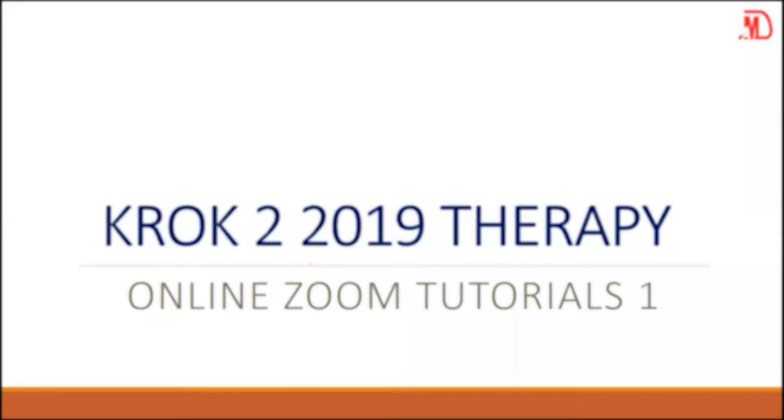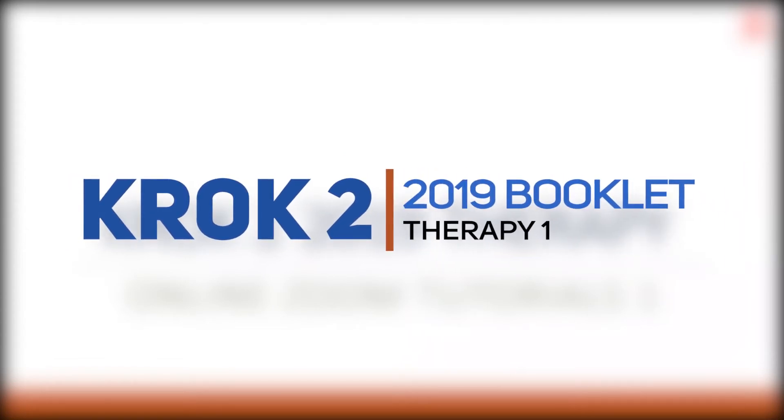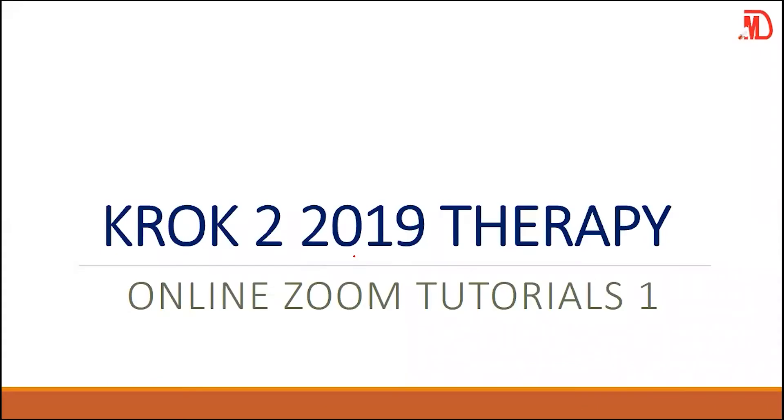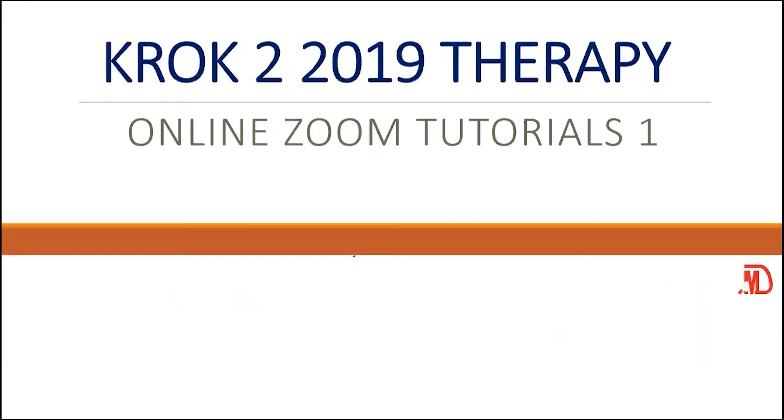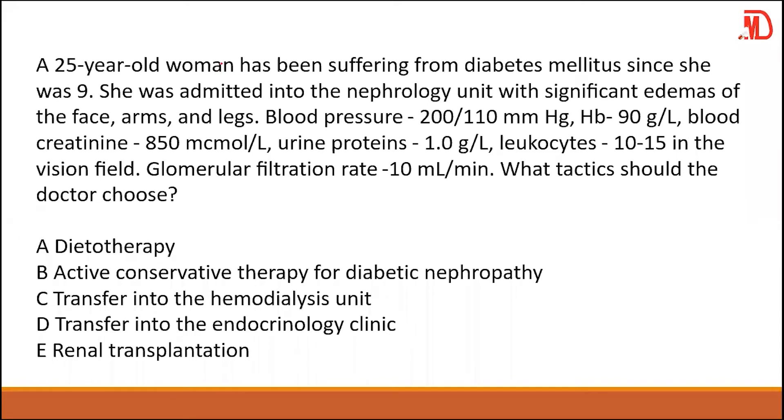Welcome to the first part of the therapy 2019 booklet. We have a 25-year-old woman who has been suffering from diabetes mellitus since she was nine. She was admitted into the nephrology unit with significant edema of the face, arms, and legs.